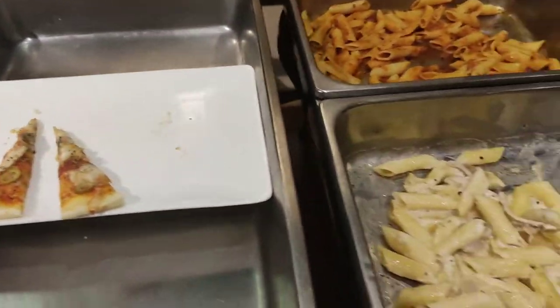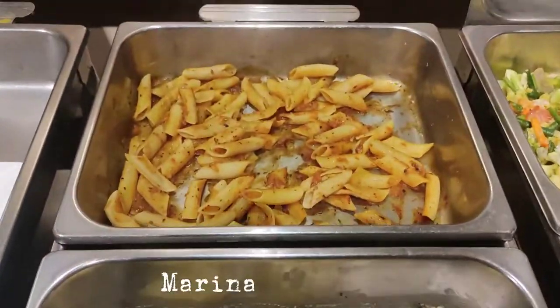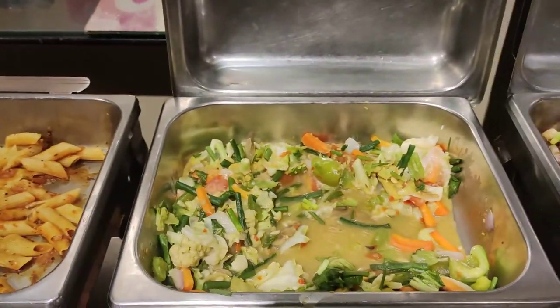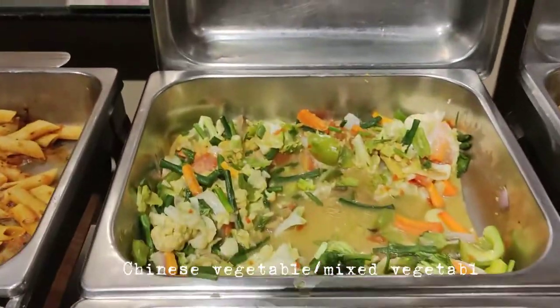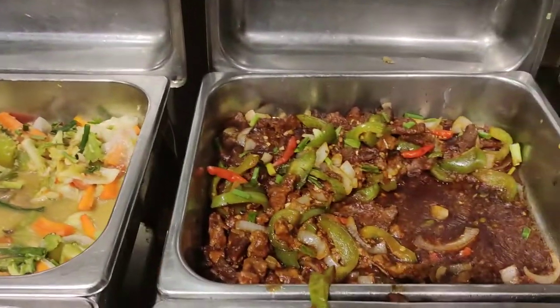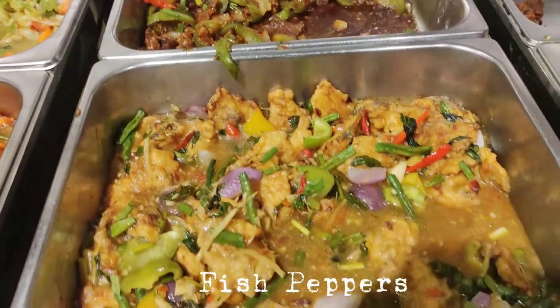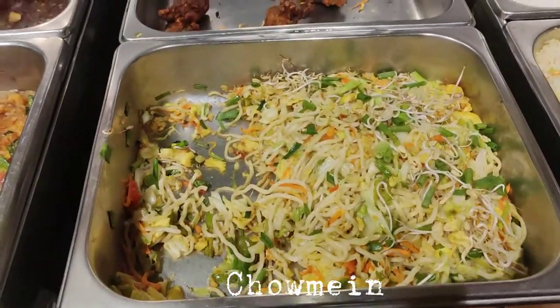Pizza, pastel fredo, marinara spaghetti, chicken sizzling, beef chili onion, fish garlic pepper, Chinese charmin.